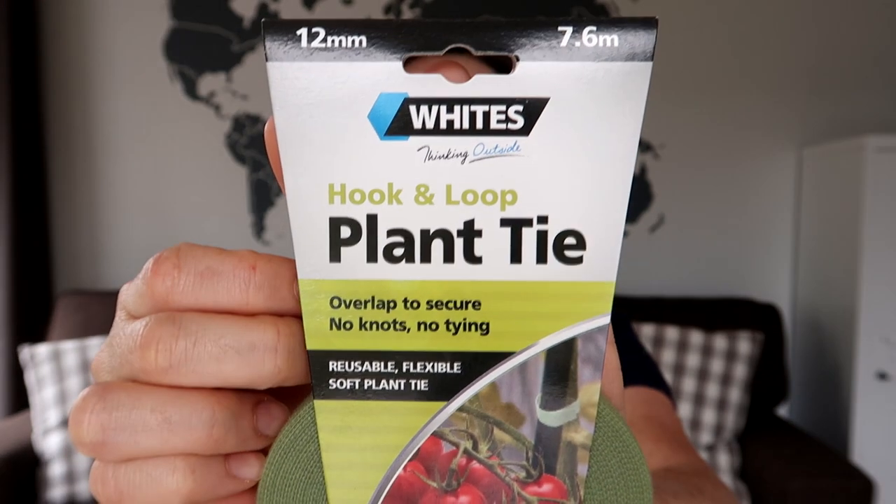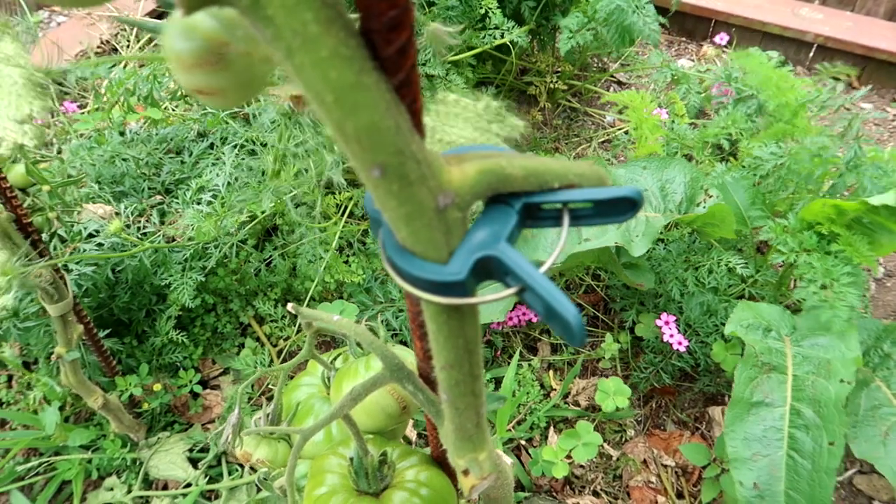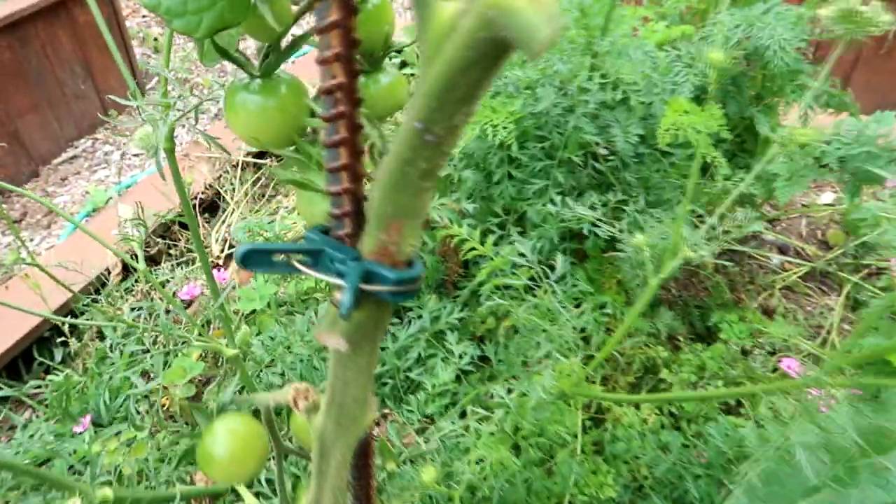Moving on to my faves. The first I want to mention is a garden product — it's White's hook and loop plant tie. I've planted a lot of tomato plants, like over 50, and I've been buying rebar stakes so I can reuse them year after year since they're not going to rot or break like bamboo canes. I needed something to fasten the tomato plants onto the rebar stakes. I had some clips from the dollar store which were really good, but when I went to repurchase they didn't have them anymore. I didn't want to be messing around with string and tying knots.